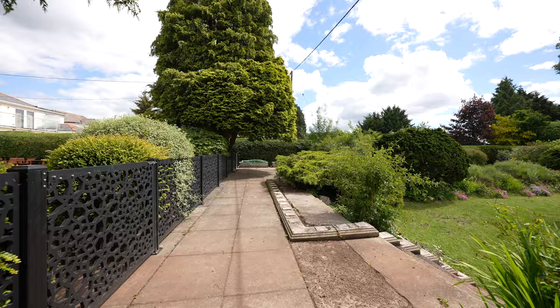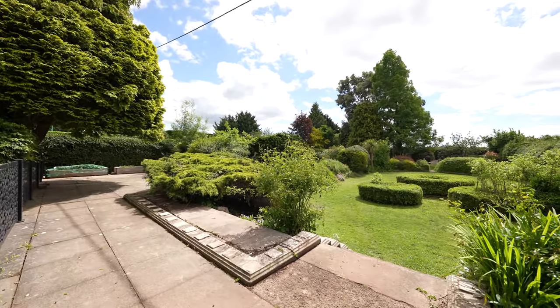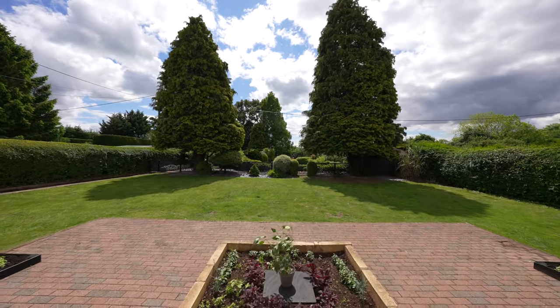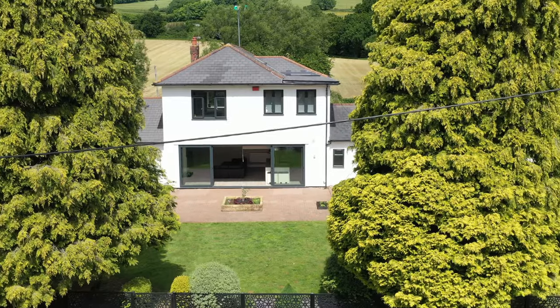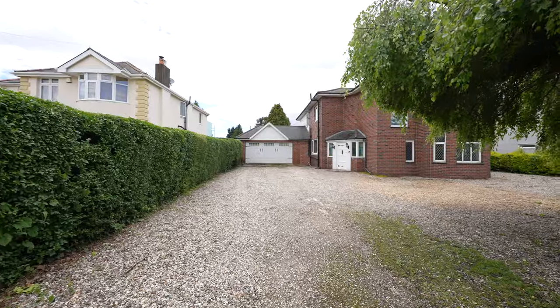Situated to the east side of Newport with easy access to junctions 23 and 24 of the M4 motorway, and just a stone's throw away from Newport's Retail Leisure Park and the world-famous Celtic Manor Resort. For more information or if you'd like to book a viewing, please contact me on the details below. Thanks for watching.